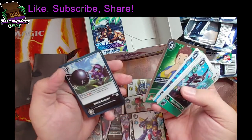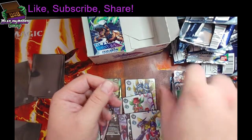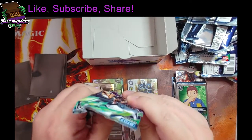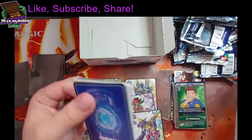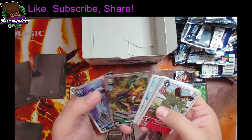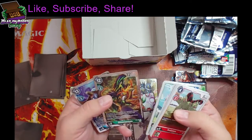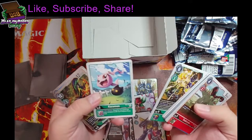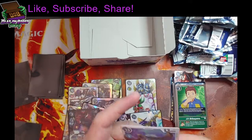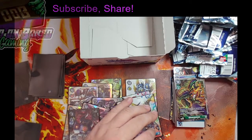GP and Metal Cannon. Last pack — let's see if we've got anything crazy left in here, hopefully we've already got everything. Dino Rexmon and Ancient Megatheriammon. Alright, well thank you guys for joining me. Hope you guys enjoyed — like, subscribe, and share if you did. Thank you and have a great one, bye!